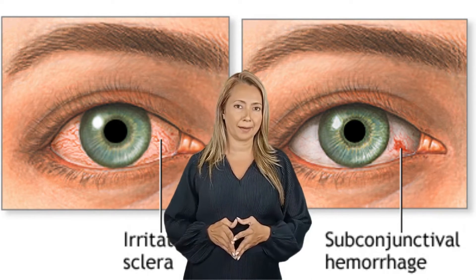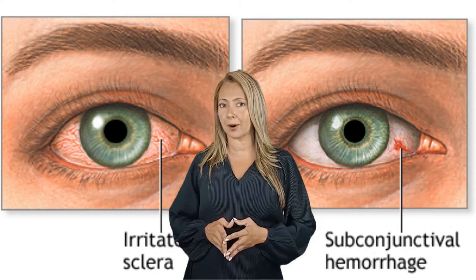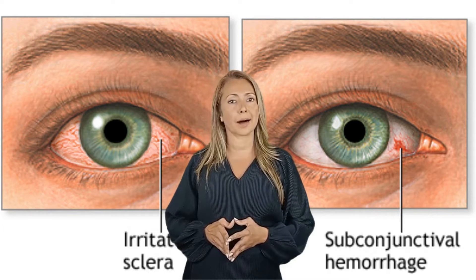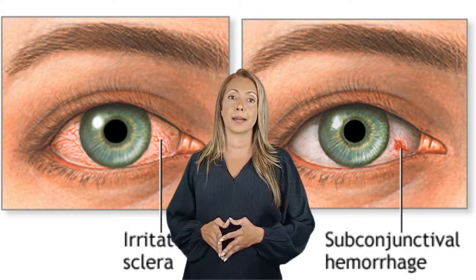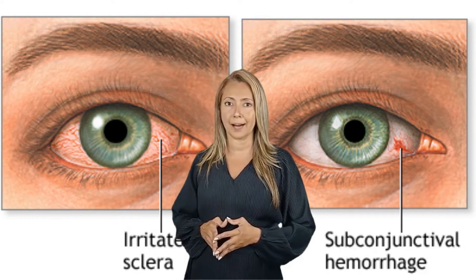Hey viewers. I'm Dr. Sofia Fahl and welcome to Lovers of Good Health channel. Before we begin, kindly take a moment to subscribe to this channel and leave us a like on this video to support the channel. Now let's begin.